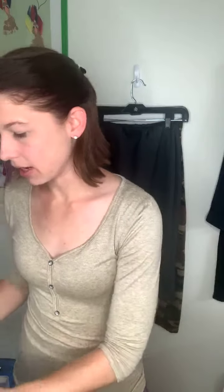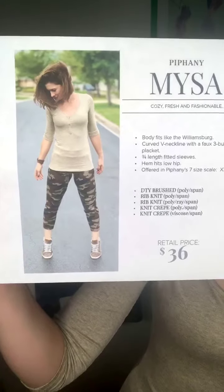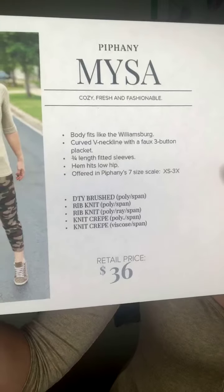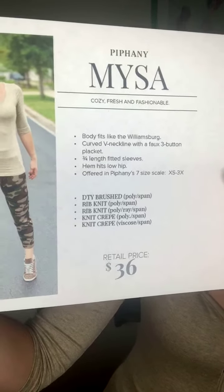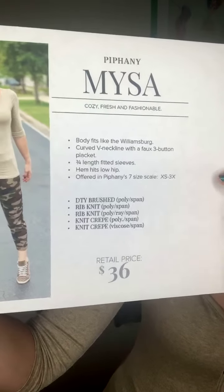So let's talk about the Misa. Here I am wearing it with my Penthouse pants — the Penthouse joggers that Epiphany also carries. It's cozy, fresh, and fashionable — body fits like the Williamsburg. So if you're a fan of the Williamsburg, you're going to love this top. Curved v-neckline with a three-button placket, three-quarter sleeves, hem hits low hip. It's offered in the seven-size scale per usual.